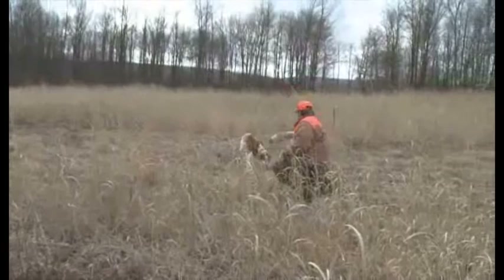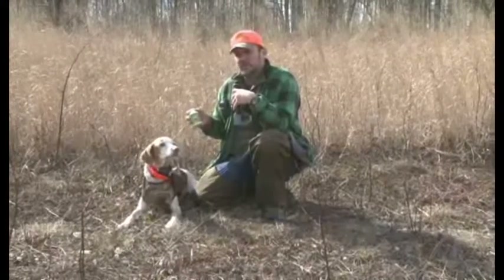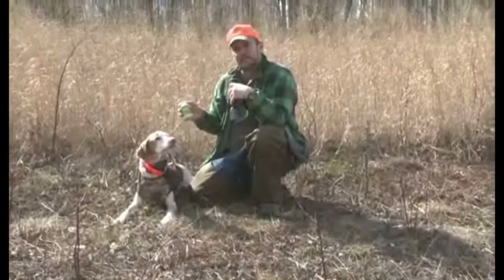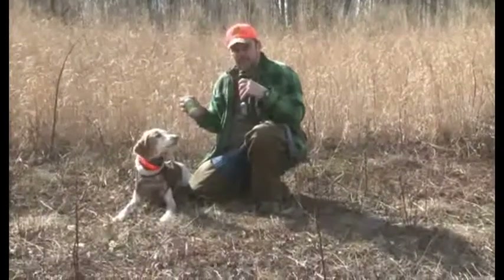It really helps clear up eyes and it really helps especially older dogs in their joints as well. It's really good for people and just as good for high performance working dogs. This is Jeff for KDPTV.